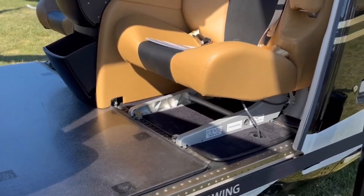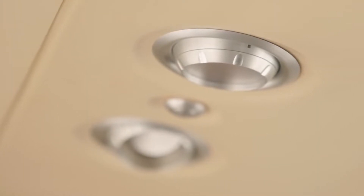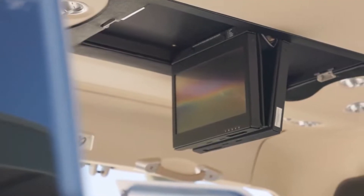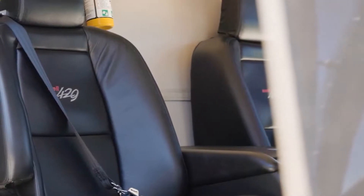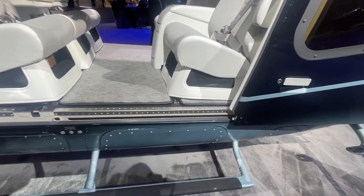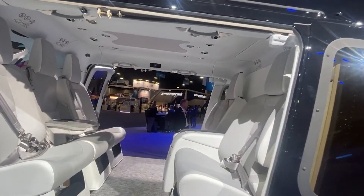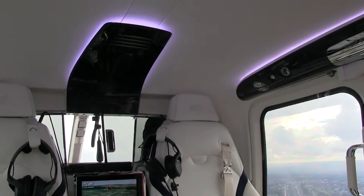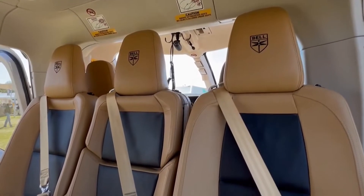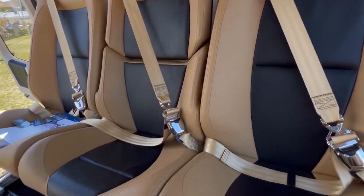For those interested in the extra bells and whistles — pun intended — the 429 offers options like built-in Wi-Fi, entertainment systems, and a refreshment center. For those who opt for a higher level of luxury, the aircraft also offers an array of optional amenities, which can range from a specialized sound system integrated into each seat, to mood lighting that can be controlled via a dedicated app. Satellite communication is another optional feature, and a rear cabin console can be added, offering an additional work or entertainment space, complete with fold-out tables.